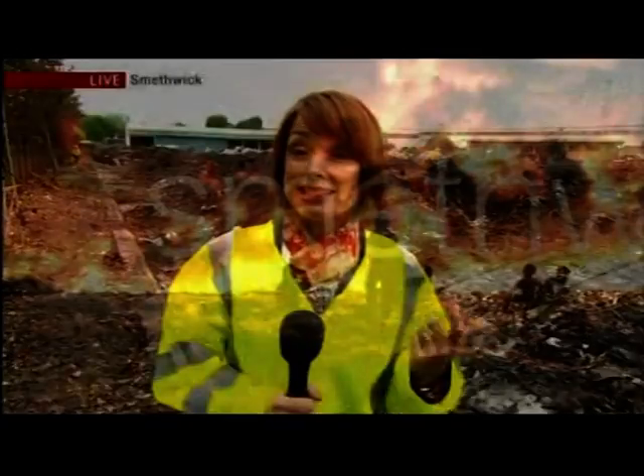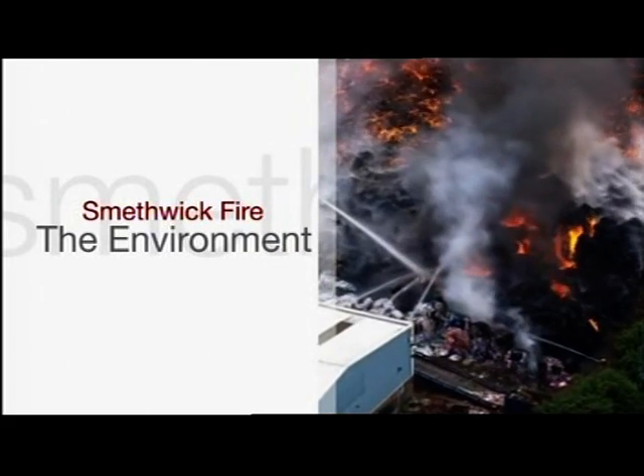There are still six fire engines here tonight, with firefighters still damping down and checking for pockets of fire. But what about the environmental impact of such a huge fire on the surrounding area? Well, as Ben Sidwell now reports, this is the second major fire at a recycling plant in the West Midlands in just over two weeks.